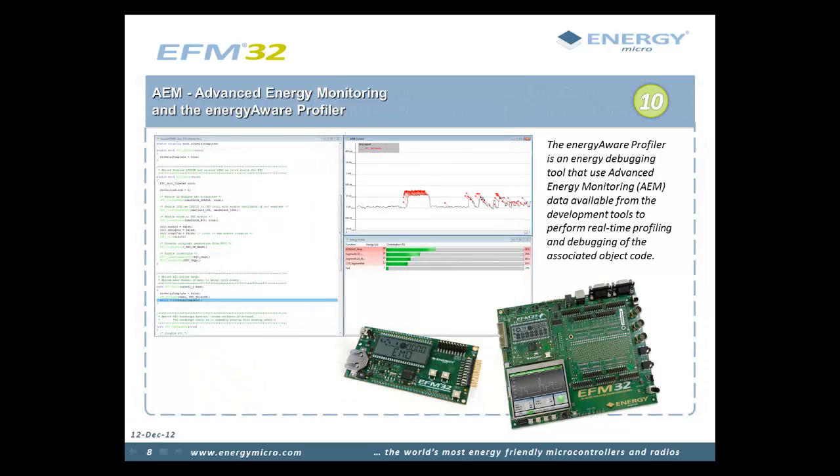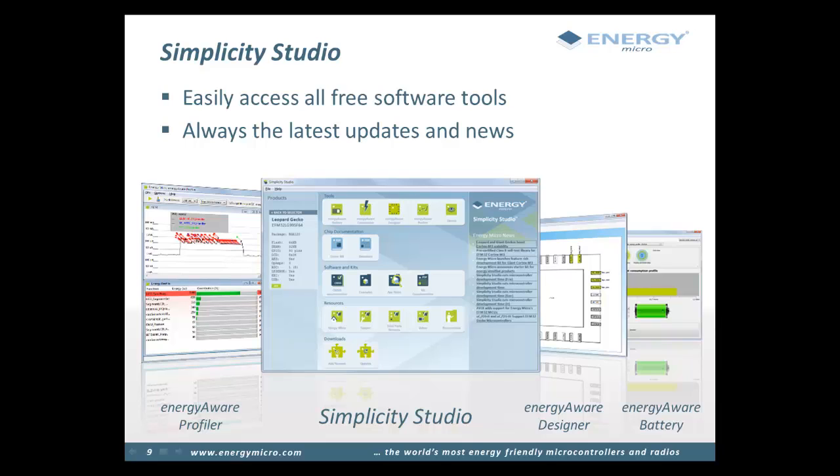The tenth and final factor is advanced energy monitoring. Even with an EFM32, it is possible to write software or design external hardware that wastes a lot of energy — what Energy Micro calls energy bugs. To help designers tackle these issues early, an advanced energy monitoring system is built into the starter and development kits, allowing accurate measurement of actual power consumption of the EFM32 and any attached external components. The free Energy Aware Profiler tool lets you see measured power while your application is running, and with the instrumentation trace of the EFM32, you can pinpoint the exact C code running at any point along the power graph. To make it even easier, Energy Micro has created Simplicity Studio — a free program containing all software tools, documentation, software examples, and application notes, integrating directly with your favorite IDE.